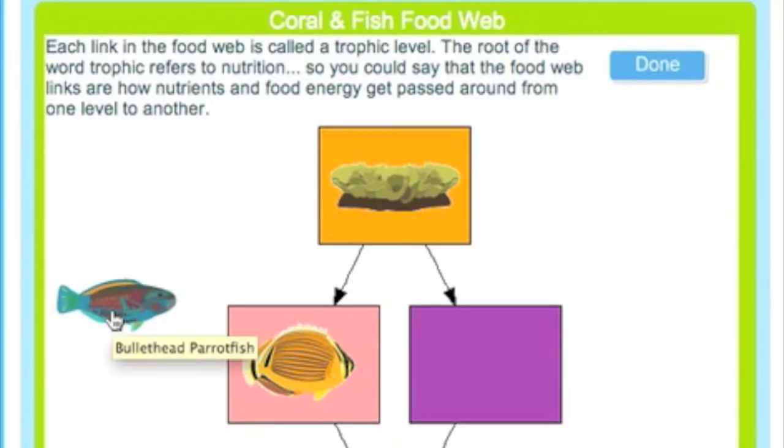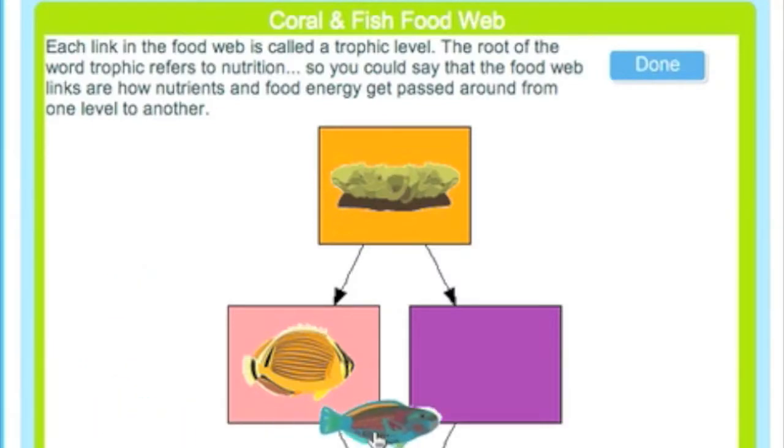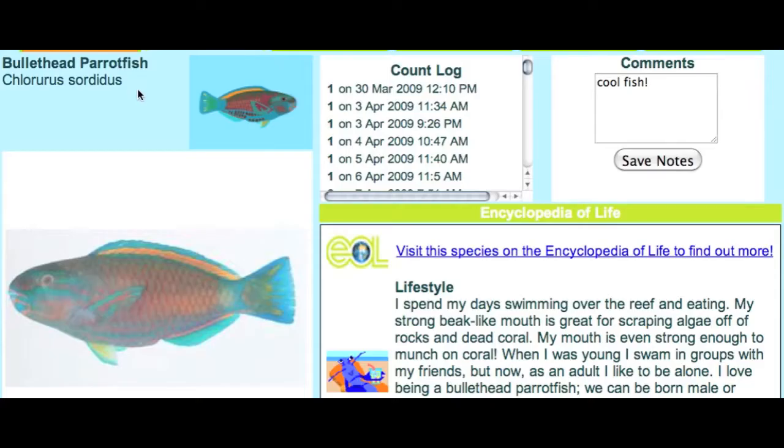The kids find it fun and engaging. We got over 140,000 unique players on Y Reef in the first year. Because it's based on science, they're learning about biology, and they're also able to hop out to the Encyclopedia of Life to get more information about coral reefs.